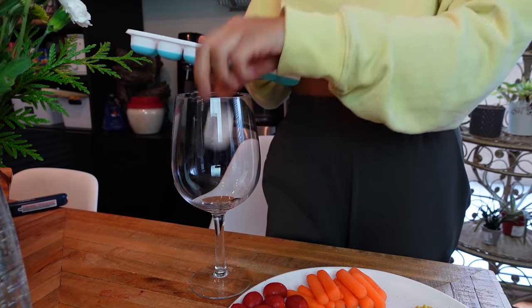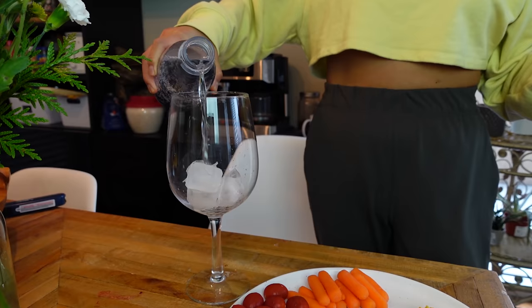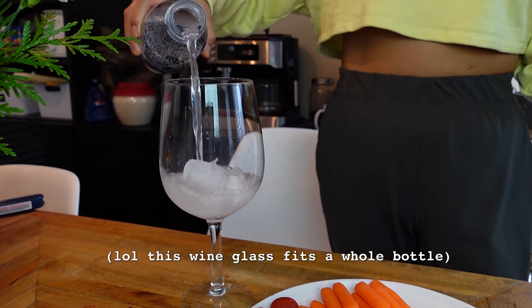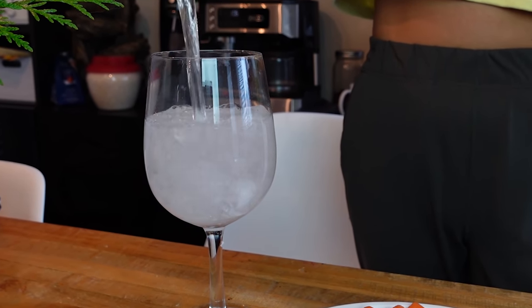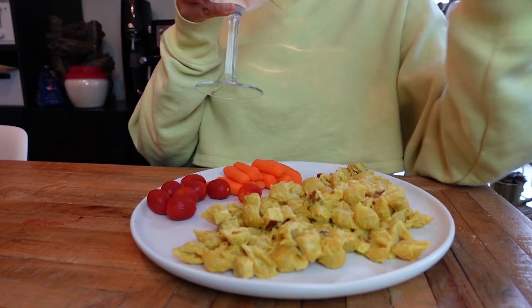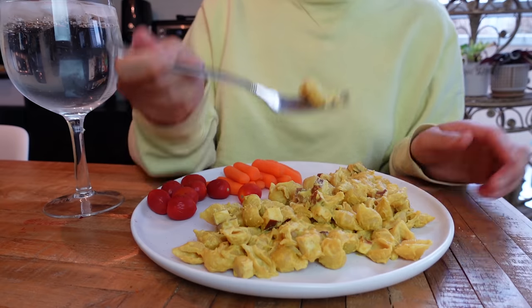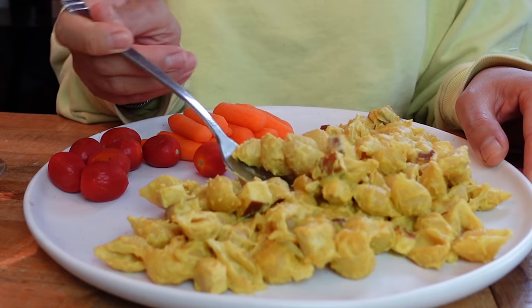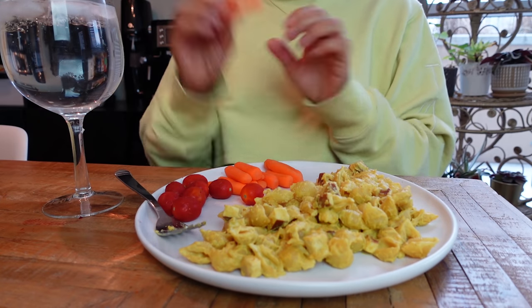Because we are treating ourselves today, we're going to use a nice wine glass for my sparkling water — because I'm fancy like that! Things honestly taste different when you drink or eat from a very nice cup or plate. It makes a difference. It's all in the little details.